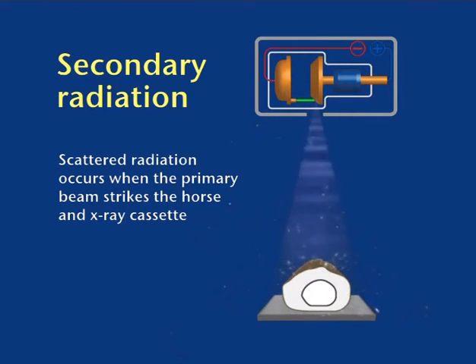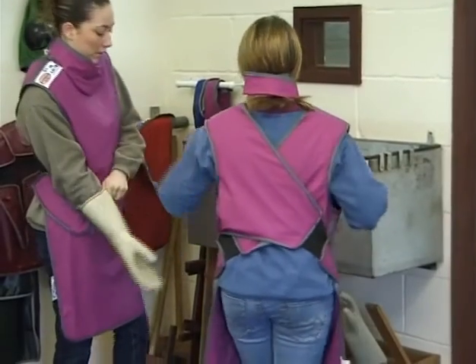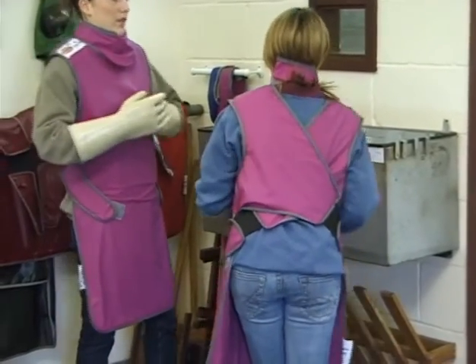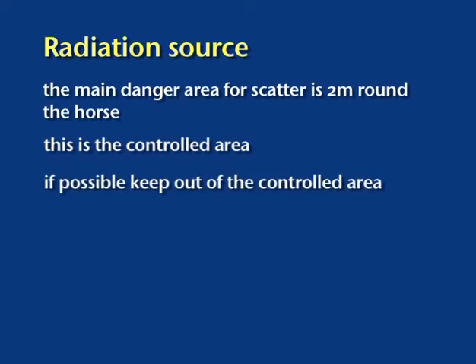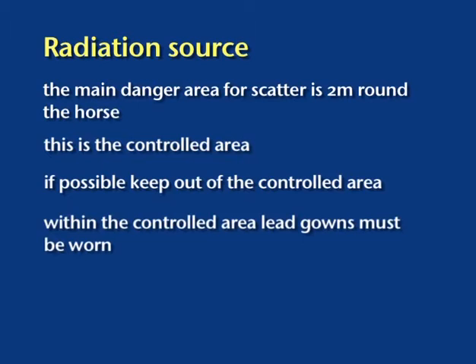As well as the primary radiation beam, secondary radiation — called scattered radiation — is produced when X-rays hit the horse and the X-ray cassette, shooting off in all directions including back towards the source. The person standing behind the tube head will still be in the scatter zone even though the primary beam is heading away from them. Scattered radiation is relatively low in energy and is easily stopped by only fractions of a millimetre of lead. It is the scattered radiation that lead aprons and gloves are designed to protect against. The major danger zone for scatter around the horse being radiographed is about two metres in diameter — this is the zone regarded as the controlled area.